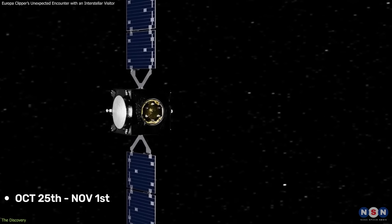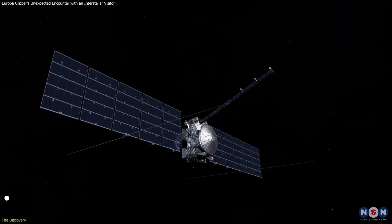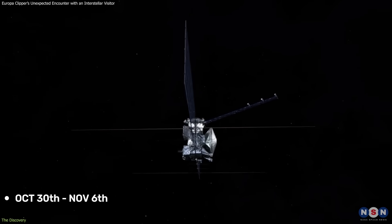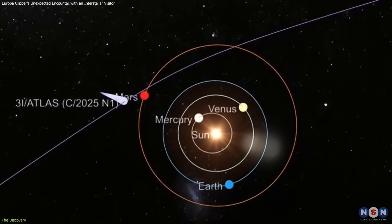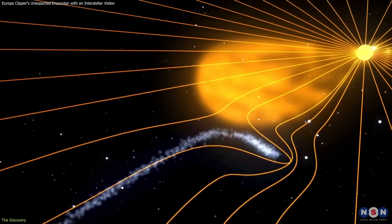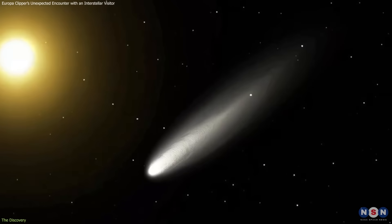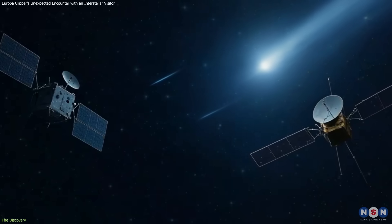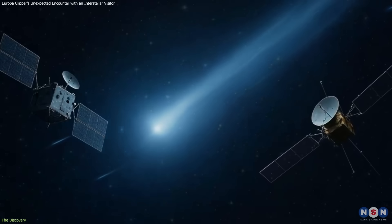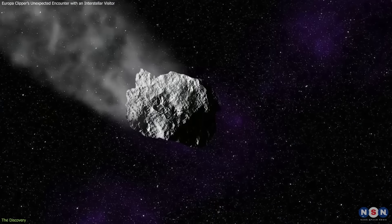Hera's observation window runs October 25th to November 1st, and Europa Clipper's observation window runs October 30th to November 6th. Researchers modeled the tail's trajectory using a tool called Tailcatcher, which incorporates solar wind direction and speed to estimate where ionized material is carried. Based on this model, both spacecraft will pass roughly 8 million kilometers from the central axis of the tail.